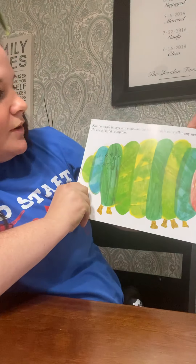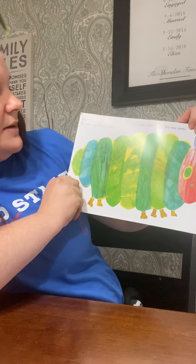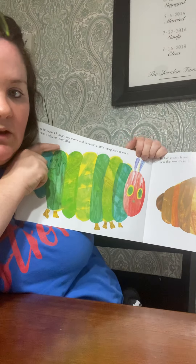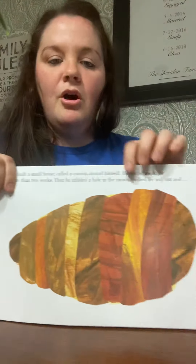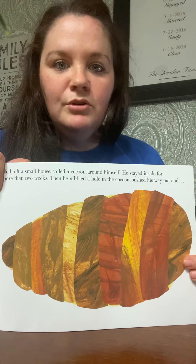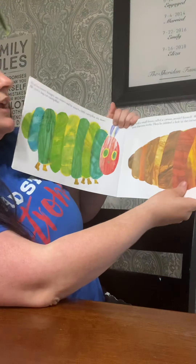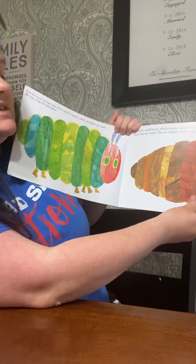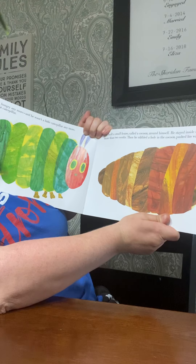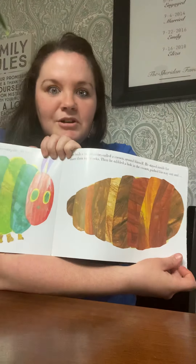Now he wasn't a hungry caterpillar anymore. He was a big, fat caterpillar. He built a small house called a — who knows what this is called? What they put all around them, they wrap themselves in it. It's a cocoon. Can you guys say cocoon? Good job. He wrapped himself in the cocoon, and he stayed inside for two weeks. And then he nibbled a hole in the cocoon, and pushed his way out, and became a — what's going to happen?